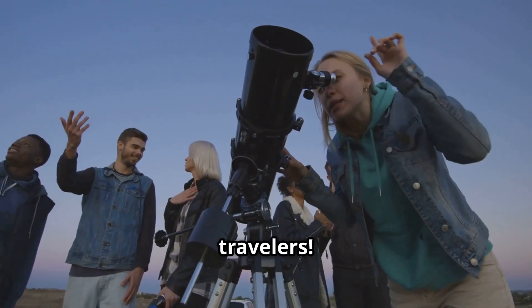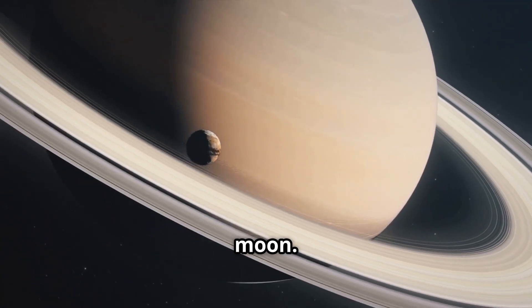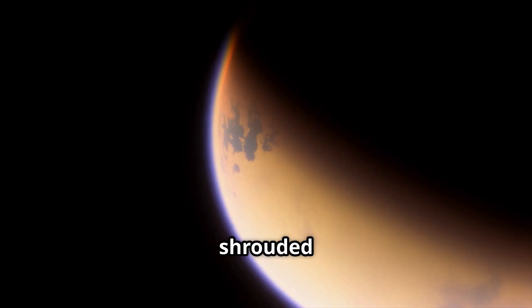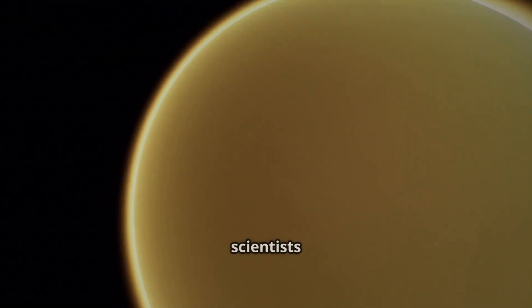Hello, space travelers. Get ready to explore Titan, Saturn's largest moon. This world is shrouded in mystery. Titan is incredibly fascinating to scientists like me.